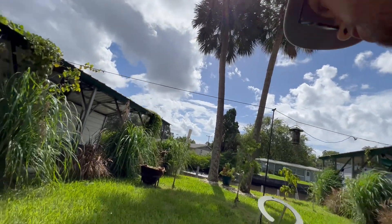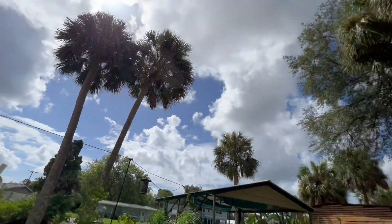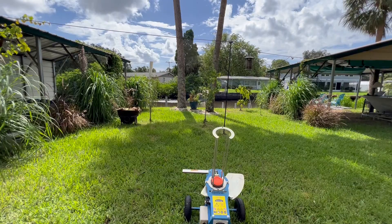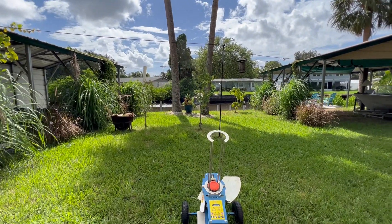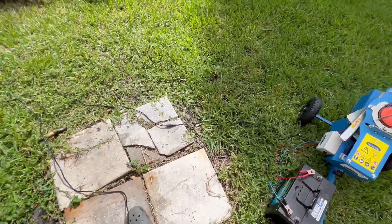All right, let's see here. You want to adjust accordingly between the houses. Safe to say it works pretty good.